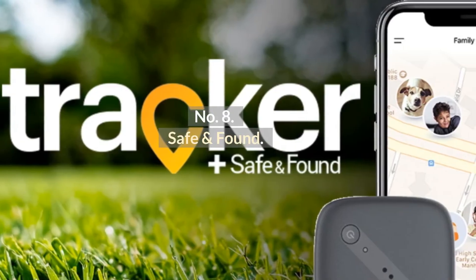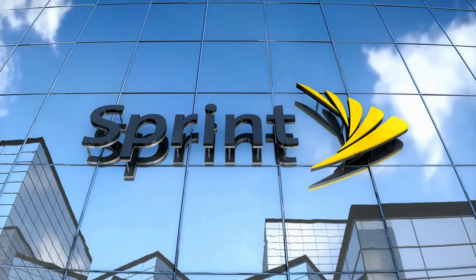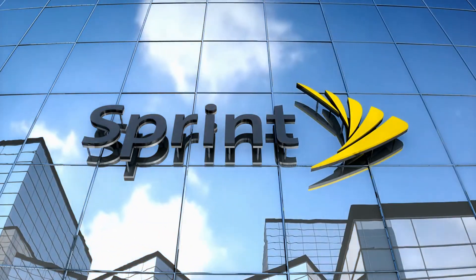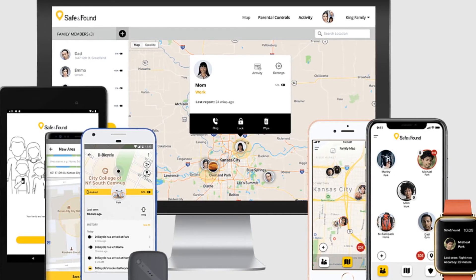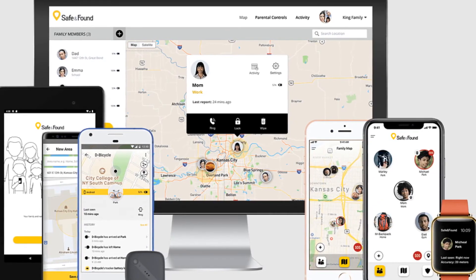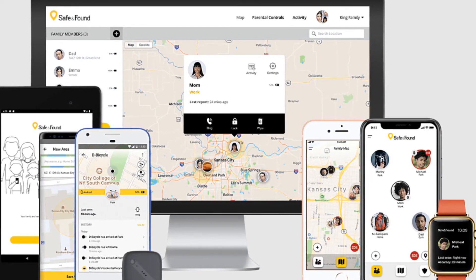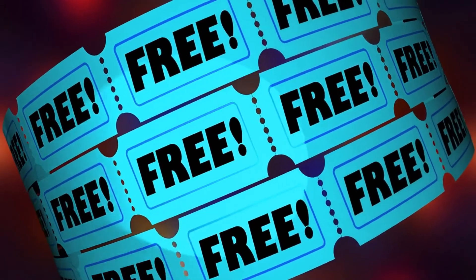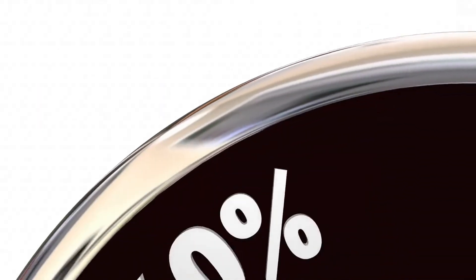Number 8: Safe and Found. Safe and Found is a family location tracking app for Android from Sprint. In this app, you can locate your children's Android phones in real-time, create and modify safety locations like home, and get auto-notifications when children enter or leave a safety area. Pros: Free trial. Cons: A lack of accuracy at times.